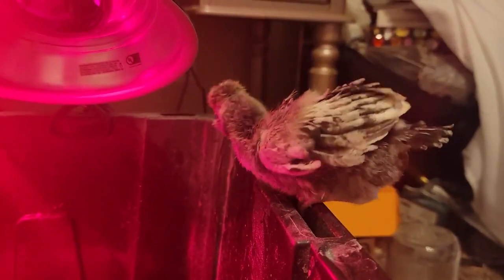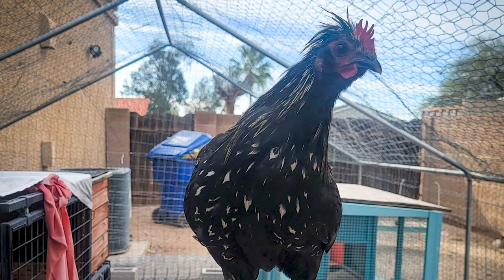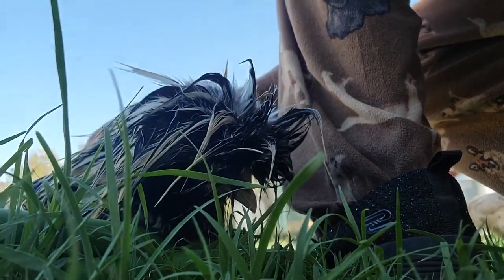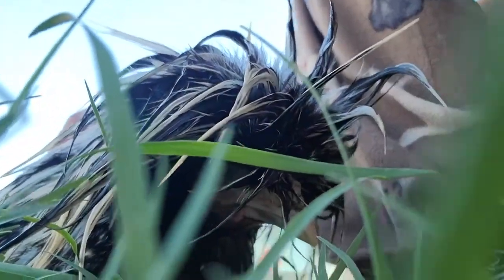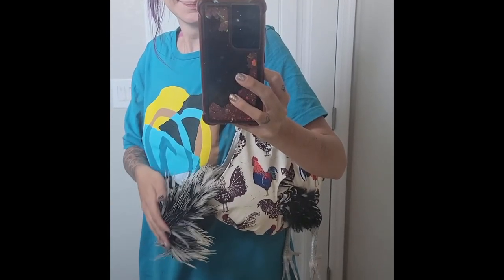Spend some extra time with them as baby chicks. I have been attacked by other people's Polish roosters because they weren't people-ready — and one of my own. He was a dick. The Polish roosters I've had have almost always been nice though. My favorite chicken in the whole world was a Polish rooster. His name was Mittens.